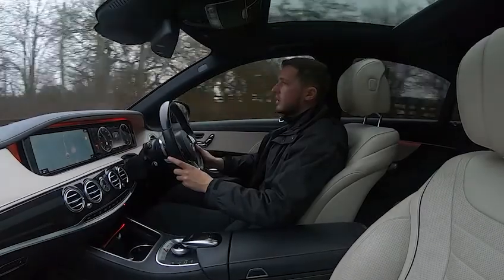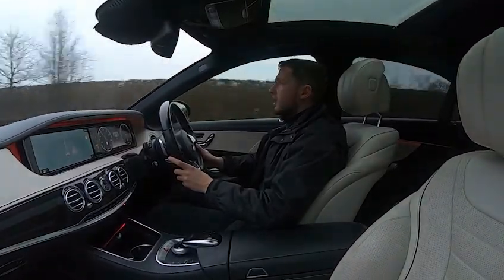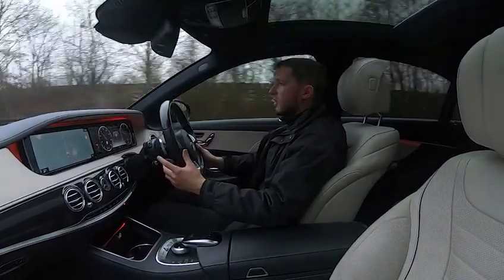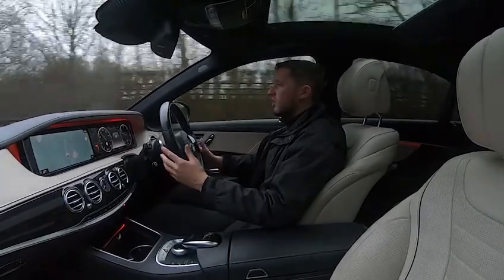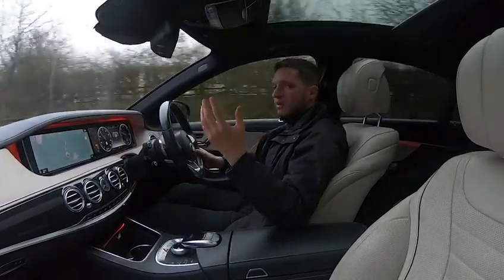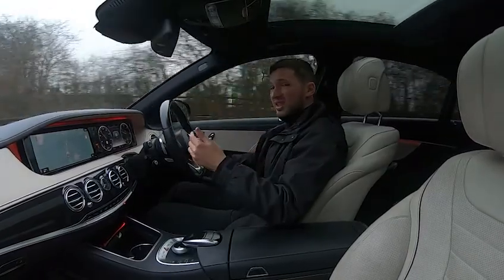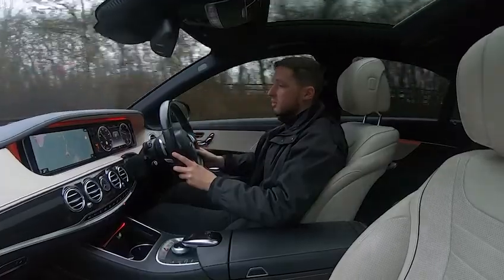Now for the test drive of this 2016, 66-plate Mercedes-Benz S350D AMG Line Executive Premium. As you can see, the vehicle drives straight with no issues whatsoever — it's not pulling in any direction. The rear passengers benefit from heated and cooled memory seats, blinds, and the panoramic sunroof blind, and the driver also has heated electric memory seats.